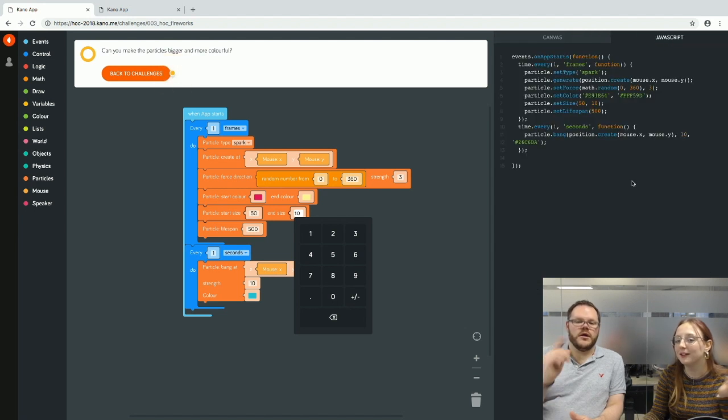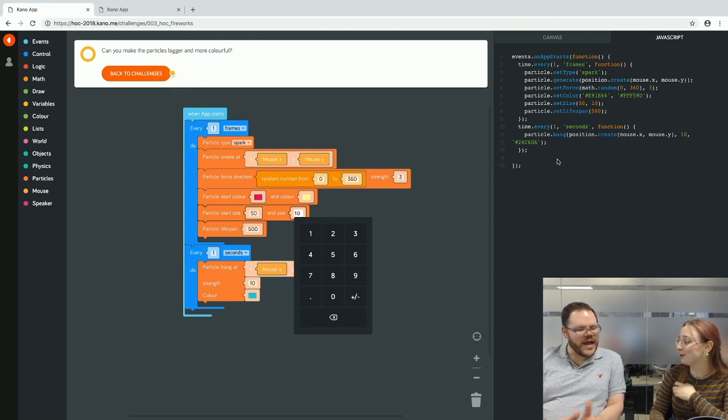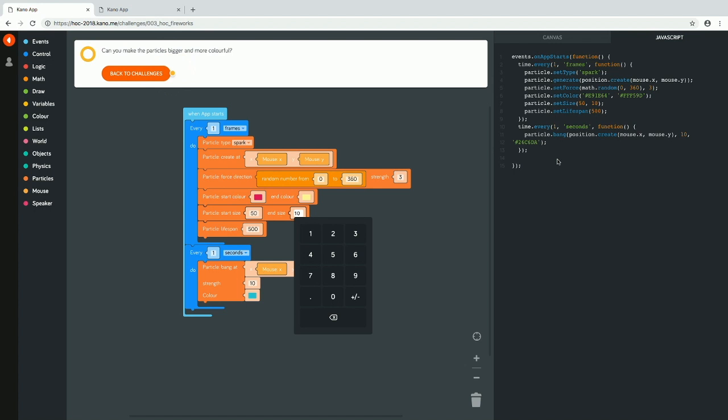One last important thing: you can click to view all the JavaScript you've just written from the blocks. All that JavaScript is there — we weren't making it up. You're using a visual language, KanoCode, which is similar to Scratch. In this case it's customised around Harry Potter, but there's real JavaScript behind it and you can see the code.